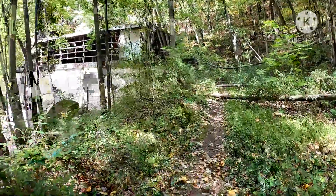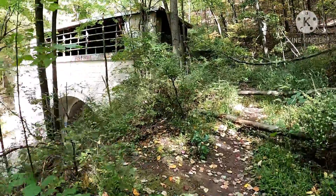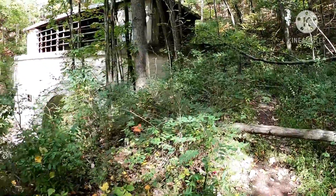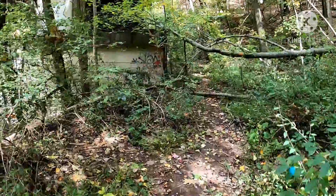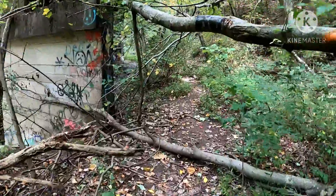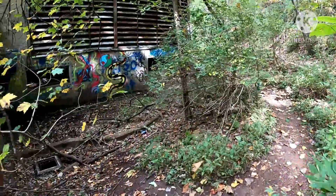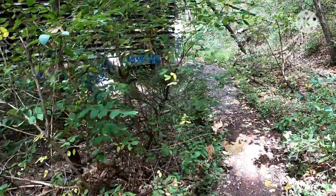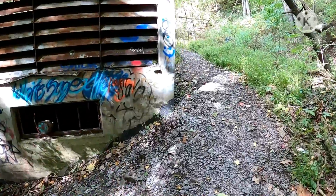Alright, here we are. We took the trail that leads to the top to see if we can get in, because the original way to the top, like I said, is welded shut. We still want to get that video. Hopefully there's a door or something. There are some vent holes right there that might be our way in, but I hope not — getting too fat to be squeezing through stuff.